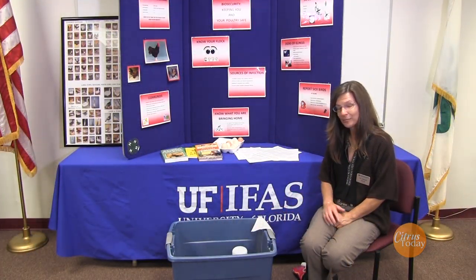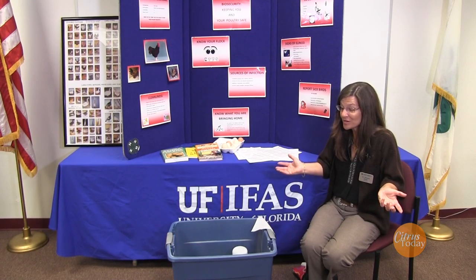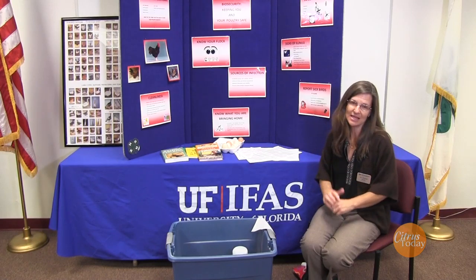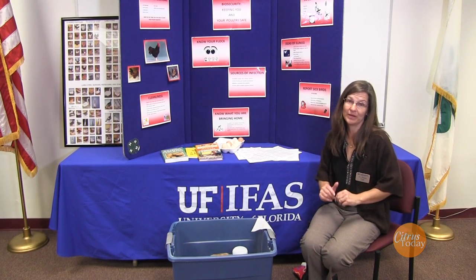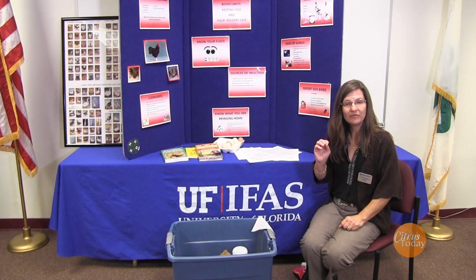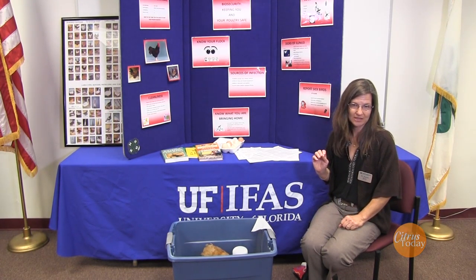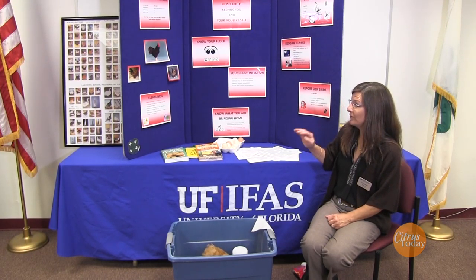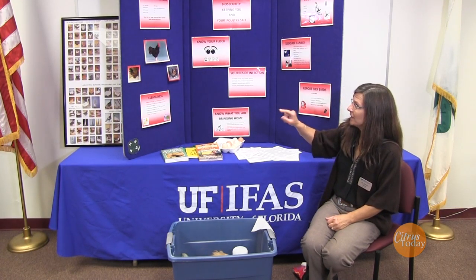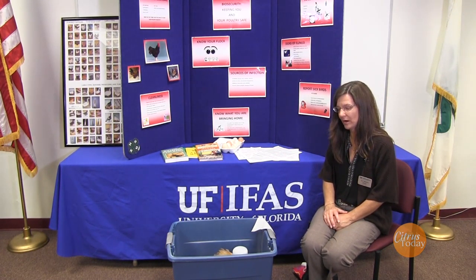Do you see poultry sweat? They don't. You don't see little poultry running around with sweat bands on their heads because they can't sweat. They will sit with their mouth open or fluff themselves up to try to cool off. So be very aware of heat stress in your birds, and be very aware of the soil where you're placing your coop, because you might have something in your soil that you aren't aware of.